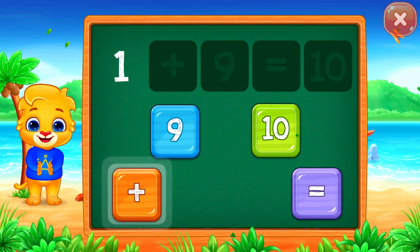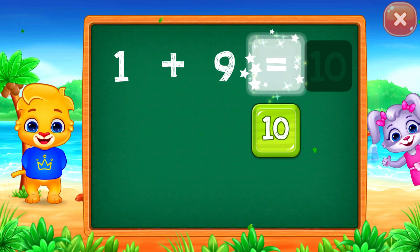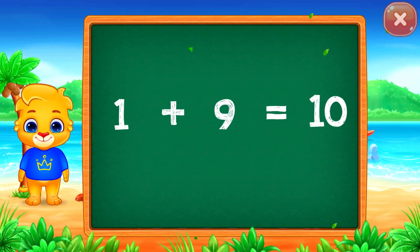One plus nine equals... Good job! Ten! Woohoo! Hooray! One plus nine equals ten.